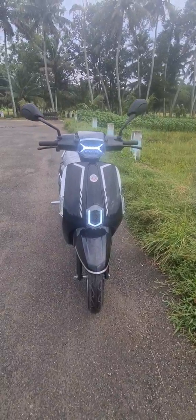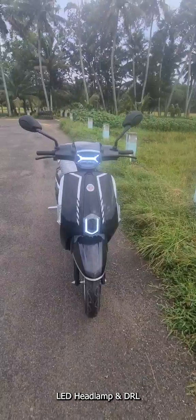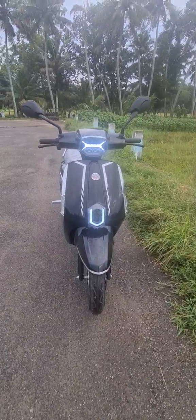When it comes to the front profile, the chrome inserts on both sides of the apron, LED headlamp, LED indicators, and LED daytime running lights give the electric scooter a more attractive and premium look.